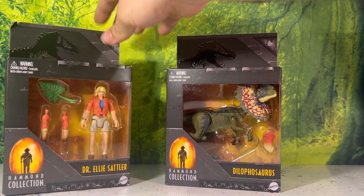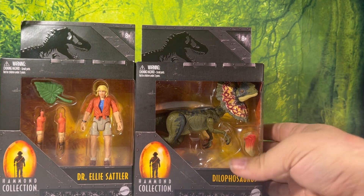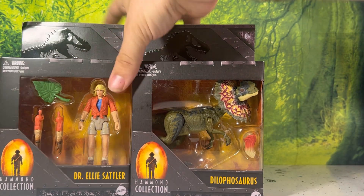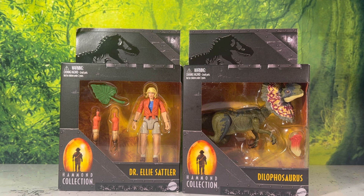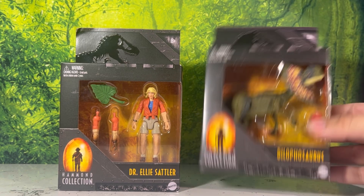This way you guys don't have to wait for another one, and we get the nice reviews out first. As you guys know, we've previously only gotten an Amber Collection dilophosaurus that was halfway decent in this Mattel line. I'm not counting all the main line ones — those ones are pretty bad, just like the packaging. If it's not the Hammond Collection, Mattel has done it pretty dirty.